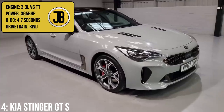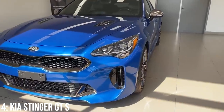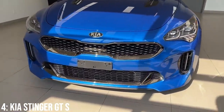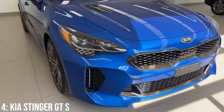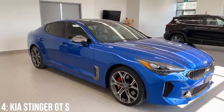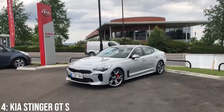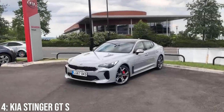It comes with a 3.3-litre twin-turbocharged V6 engine which makes 365 brake horsepower, taking it from 0-60 in 4.7 seconds. But that doesn't tell the whole story of this car's performance — it has adaptive dampers, a limited-slip diff, Brembo brakes, and variable ratio steering, all focused on getting the car to handle as well as it goes. It was also developed at the Nürburgring, like the T-Roc.